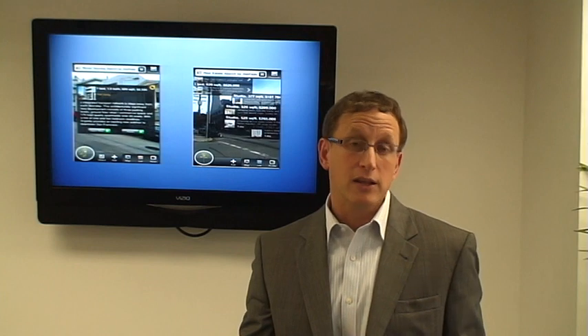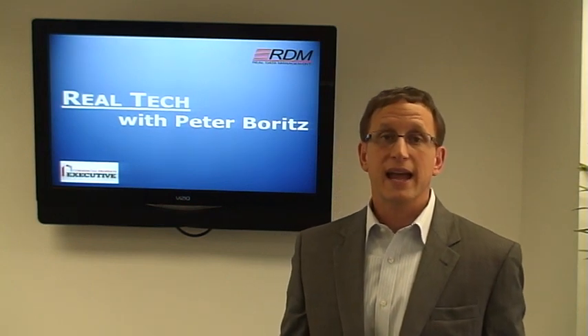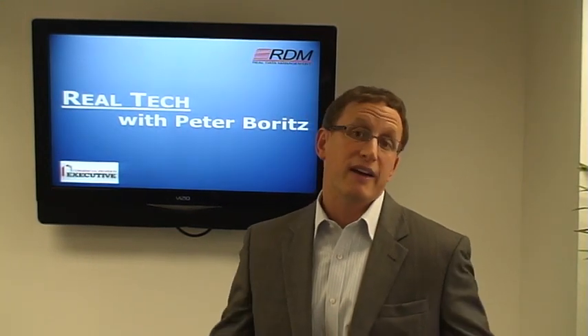Augmented Reality is free. Think about how you can use it in your real estate marketing strategies. We believe that this is going to be a pretty big thing to come, not unlike the QR codes that we've been talking about. So, until next time, this is Peter Boritz, and have a great day.